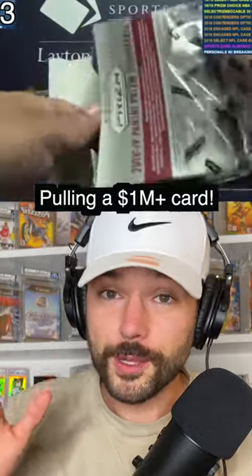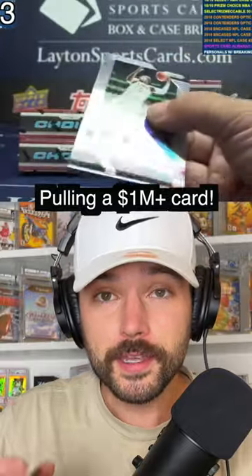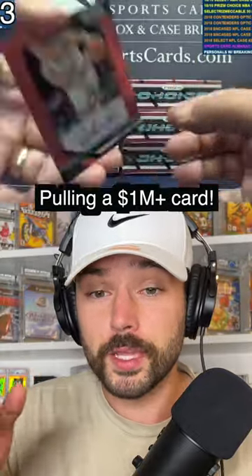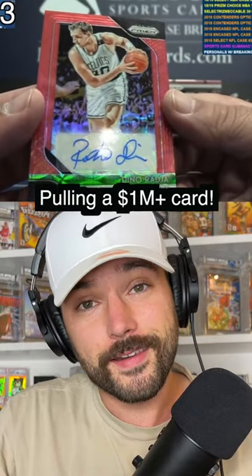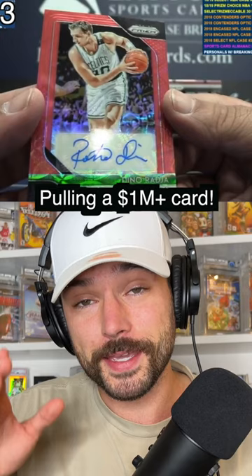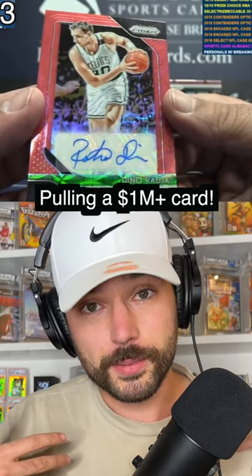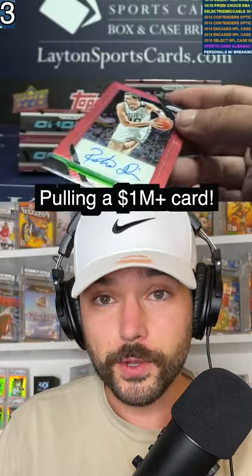This video has been going around for a long time and for good reason. This guy's opening a box of 2018 Panini Prism basketball cards, and if you're an NBA fan you know that is a big draft class. In one second he's about to realize he's got something massive. He's speechless, but he's not opening this box for himself — he's a breaker, opening this box for someone else.